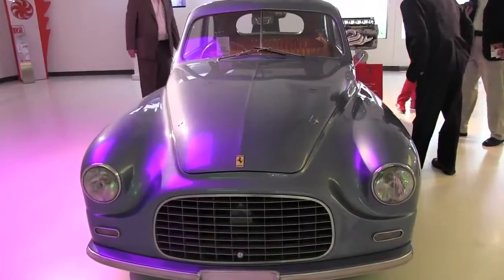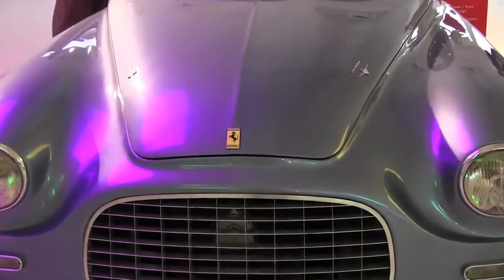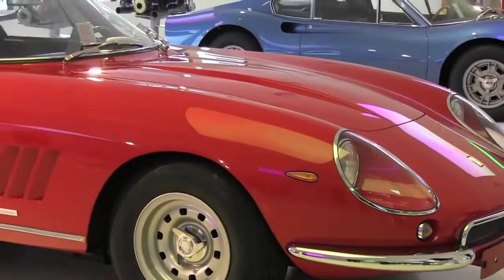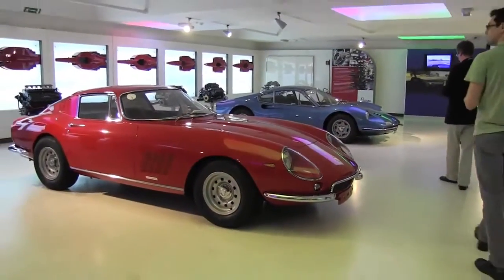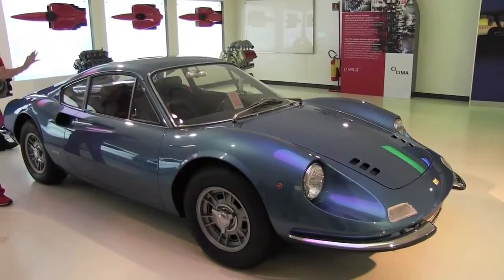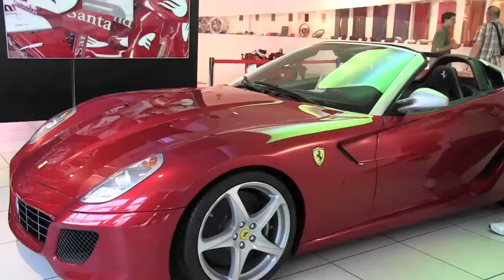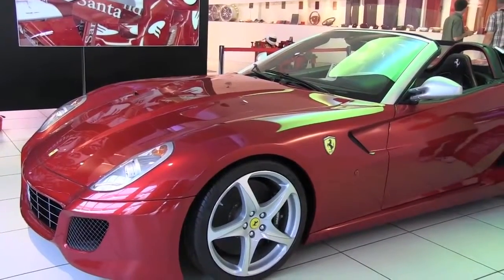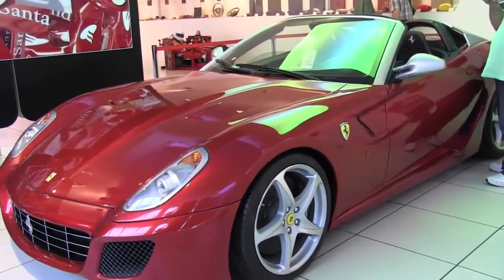This car is a 12-cylinder car — the 12-cylinder engine is by far the Ferrari engine by definition. It's an engine about which conductor von Karajan said it has a sound that no director will ever be able to reproduce. The sound of the engine is something which reinforces the emotion of driving a Ferrari. We always say we don't sell cars — we sell dreams — and the dream is given also by the emotion of the design, the sound, and the performance of the car.